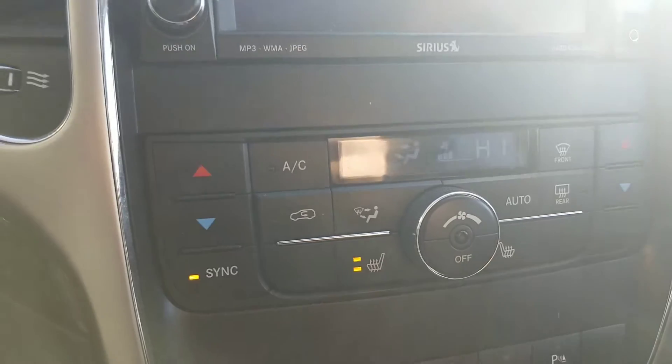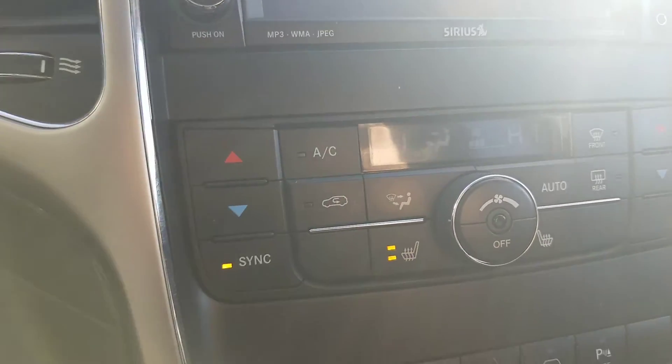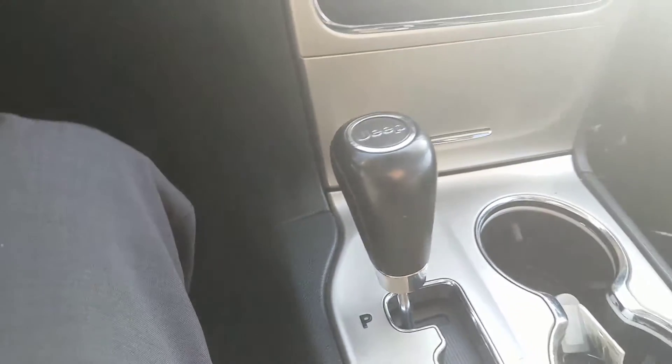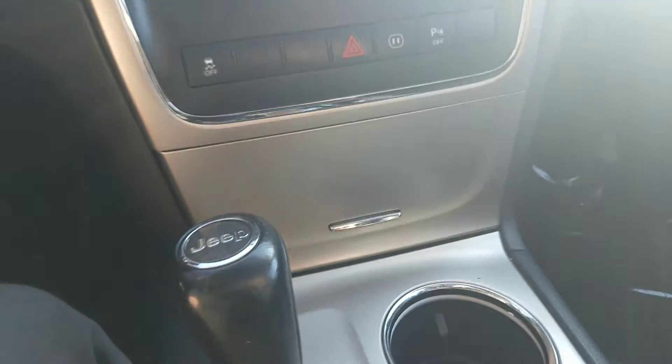Over here you have your audio display screen — your backup cam, navigation, Bluetooth, everything like that. Down here you have your AC and heated seat controls, which is very nice to have. Got your shift knob and a nice little compartment down here for anything you want to put in there.